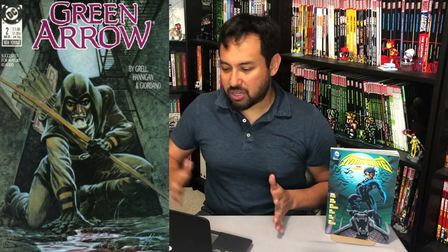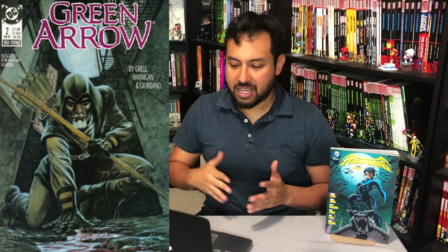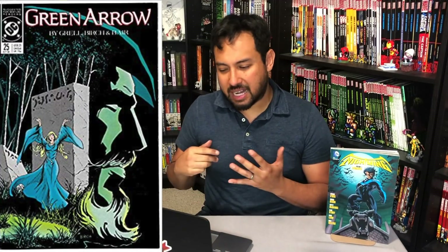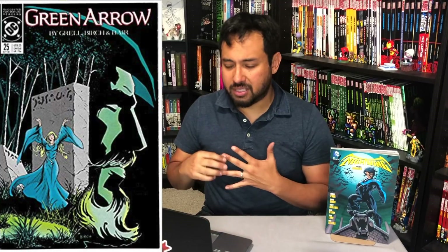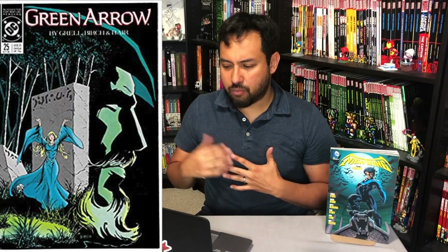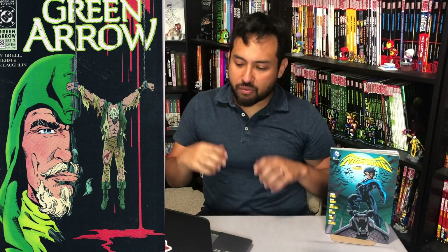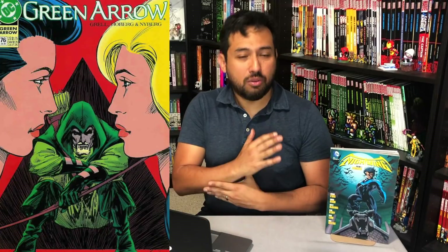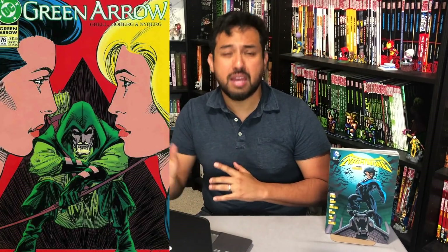I want all of Mike Grell's stuff — issues 1 through 80 and then Green Arrow: The Wonder Year issues 1 through 4. You've got artwork by Mike Grell, Dennis Cohen, and Rick Hoberg. And yes, eventually I would love a Chuck Dixon run, but for right now this is a great starting off point. I can't believe we don't have this — we have a bunch of trade paperbacks, a total of 9, 10 including the Longbow Hunters.